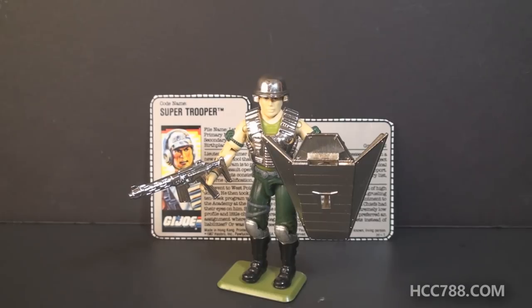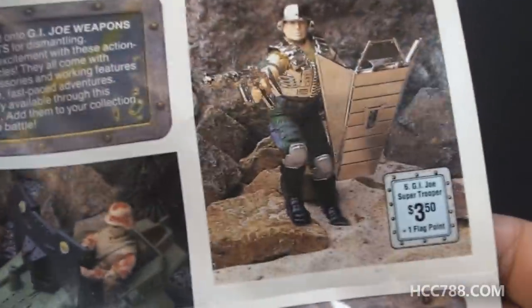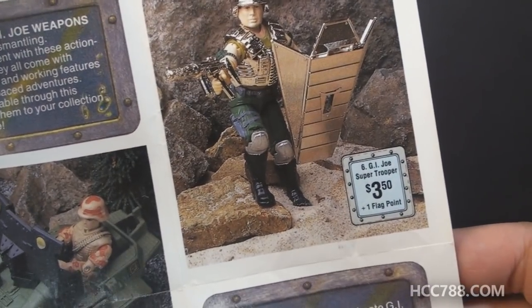Some GI Joe figures in 1988 included mini comics with certificates for Super Trooper — you could mail in four of those certificates to get the figure. However, sometime in 1988, Super Trooper was also available through catalogs, such as this one. Opening it up — right there he is — available for three dollars and fifty cents plus one flag point.